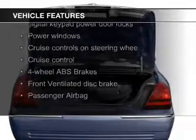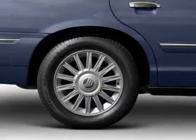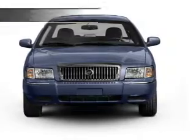aluminum rims, auto dimming mirrors, automatic climate control, an adjustable tilt steering wheel, an alarm system, power seats, cruise control, keyless entry, and split rear seats.